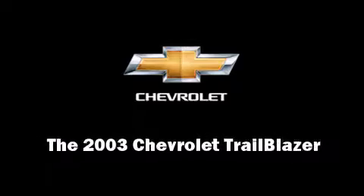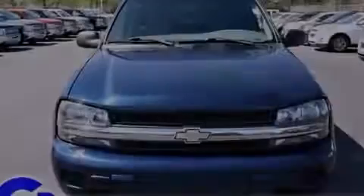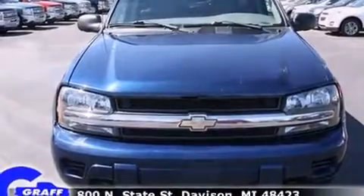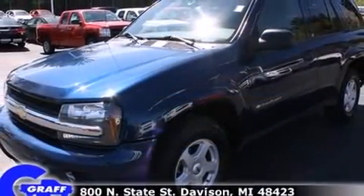Outstanding design defines the 2003 Chevrolet Trailblazer. It features an automatic transmission, four-wheel drive, and a refined six-cylinder engine.